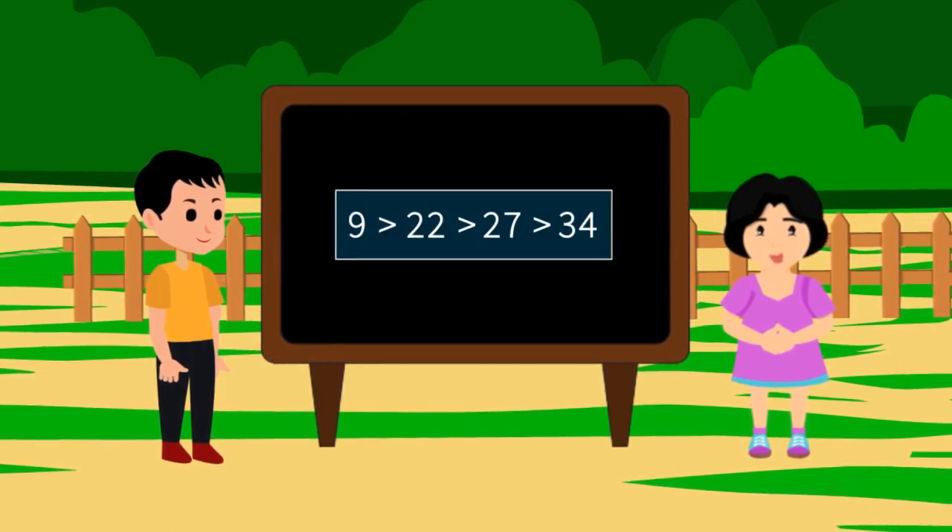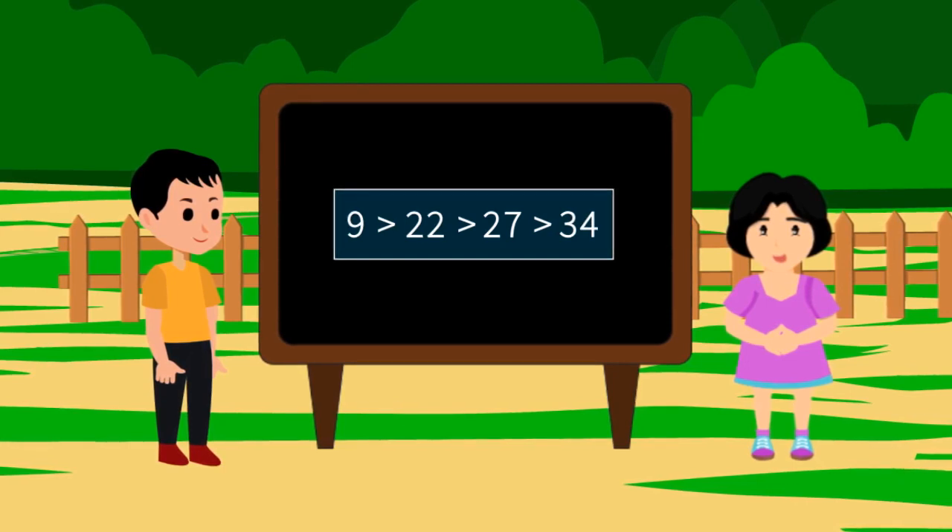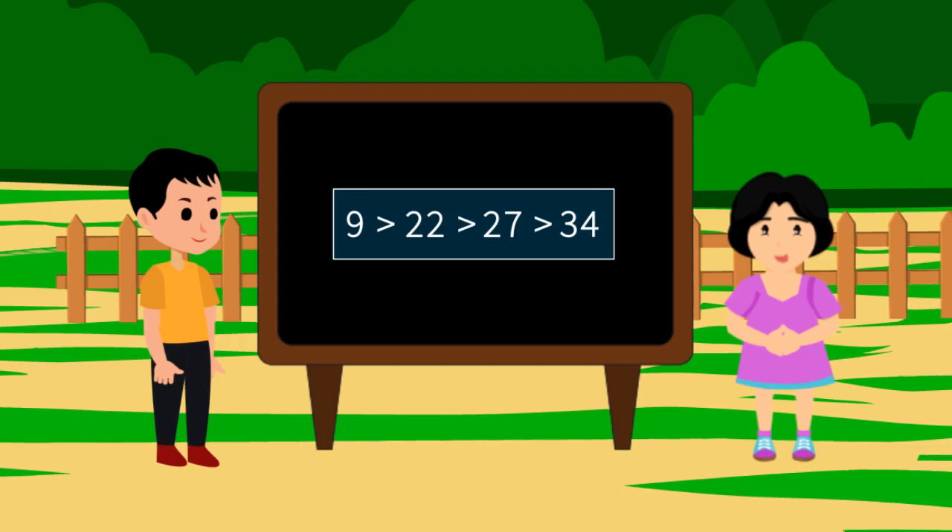I have won! I have scored the maximum runs. The number which has more digits is greater. If the digits are equal, then we match their place value, starting from the 10th place and moving on to the 1's place.